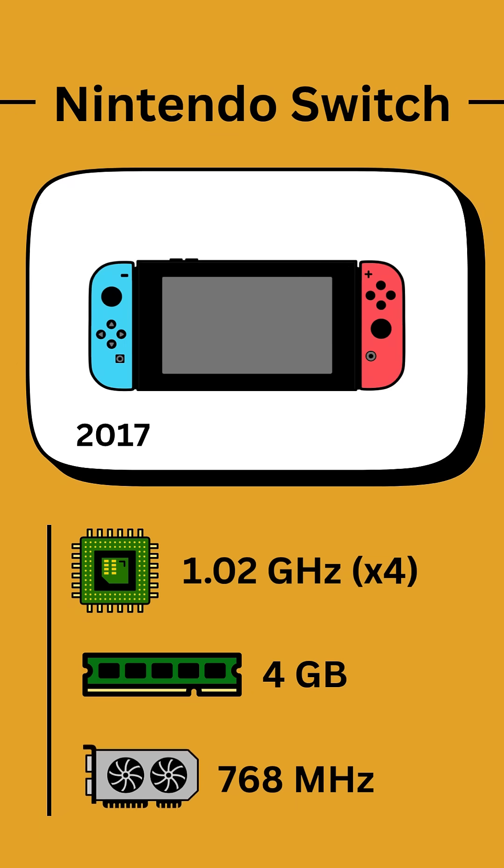Although that's only when docked — when used handheld, the clock speed is limited to only 307 MHz.